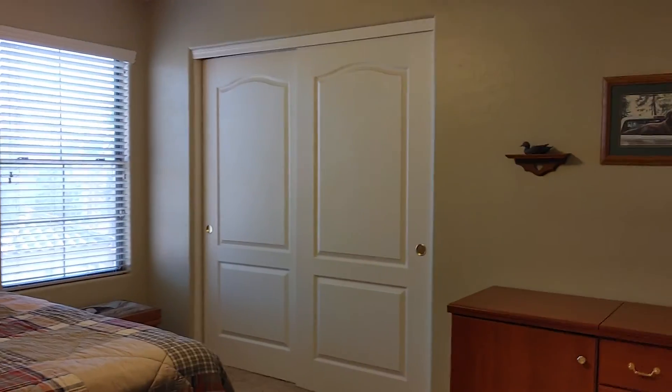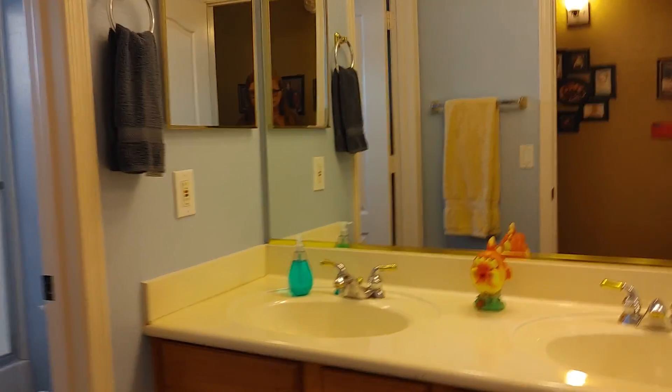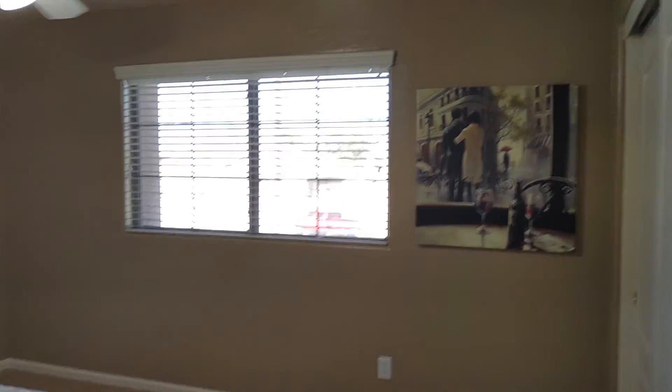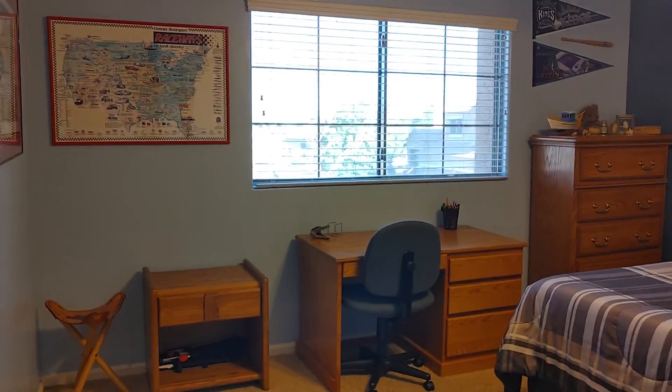Another bedroom. Linen closet. Bathroom with double sinks, and a door in between the toilet — which is good for kids in the morning. Another bedroom — actually a big, big bedroom towards the front of the house. And another bedroom, actually another good-sized one.